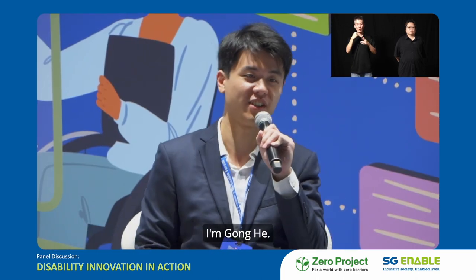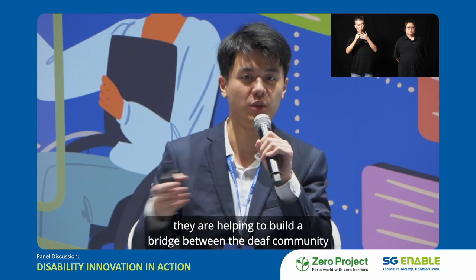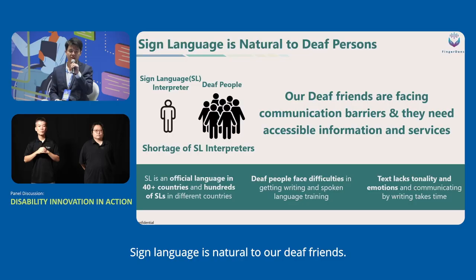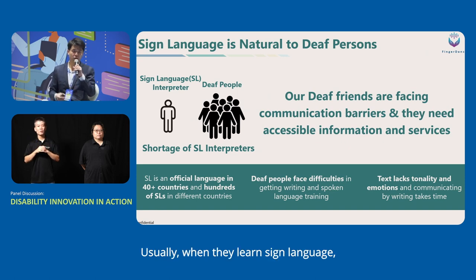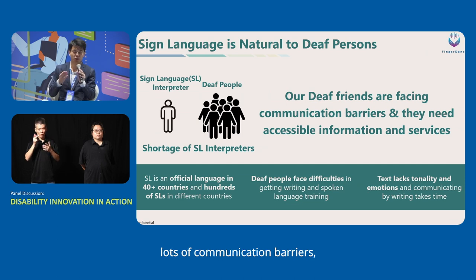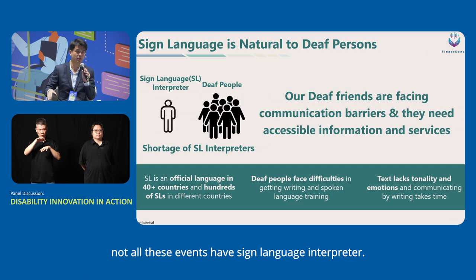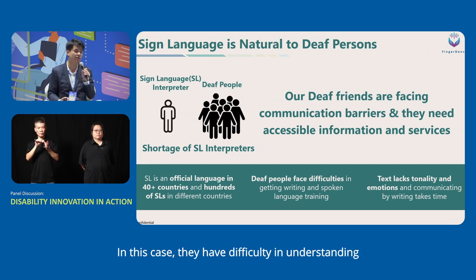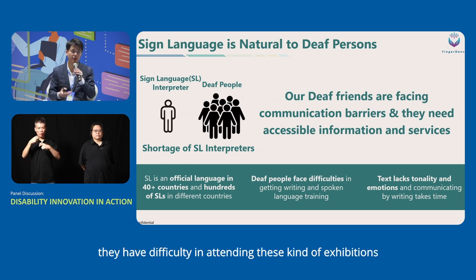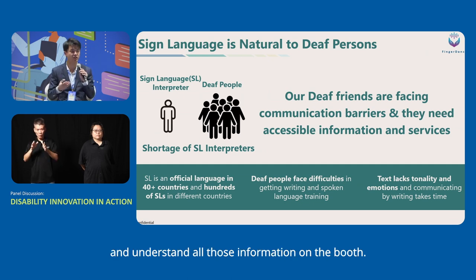Good afternoon everyone — we are Fingerdance. Just like the two great sign language interpreters who are helping to build a bridge between the deaf community and the hearing community, what we are doing is building an AI infrastructure for a smart and inclusive city to make signing everywhere. Sign language is natural to our deaf friends. When they learn sign language, they use visual and gestural information to understand the world — however, they are still facing lots of communication barriers and usually need accessible information and services.